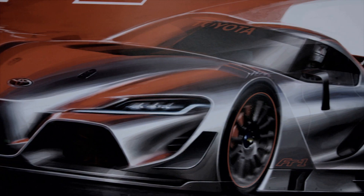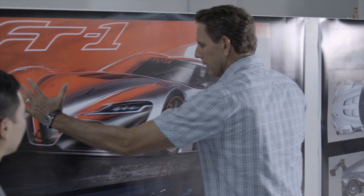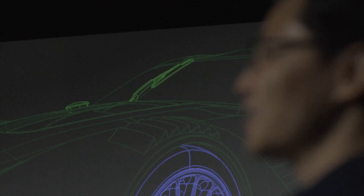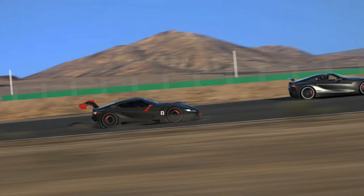The biggest challenge in designing the Vision GT car was keeping the spirit of FT1 intact. We changed a lot, and the enthusiasts and people that loved FT1 will see the Vision GT car and recognize all the areas we changed. So we had to keep the identity of FT1 while doing that.